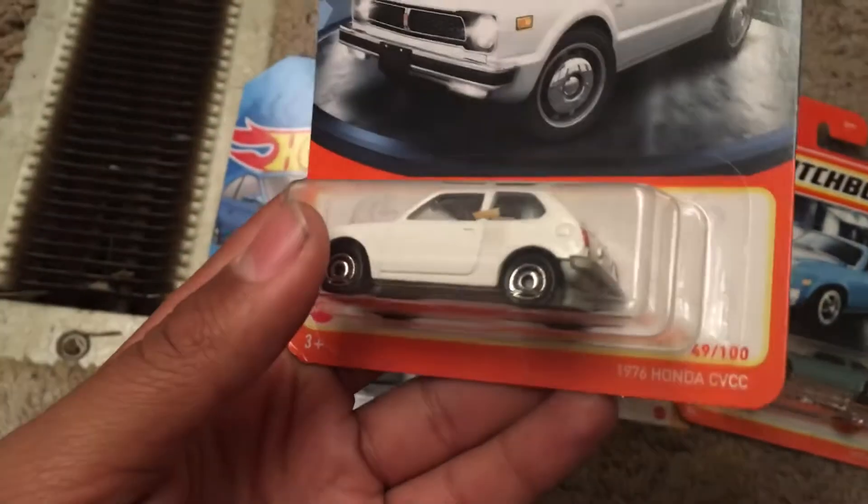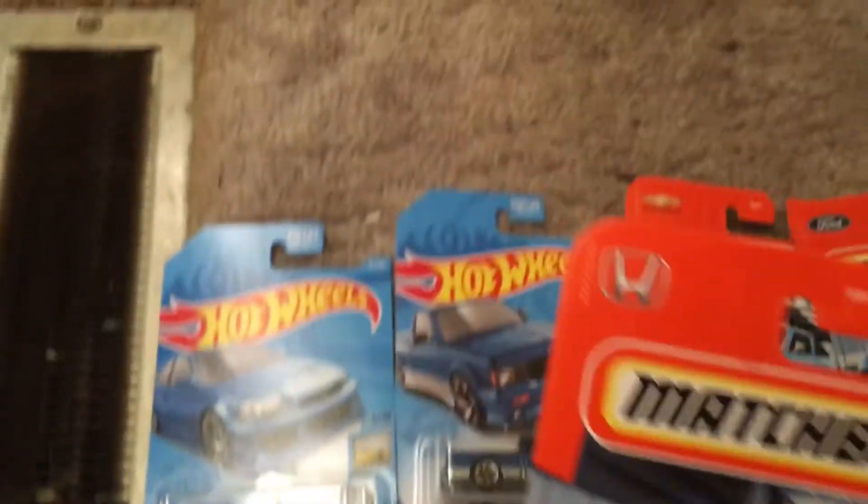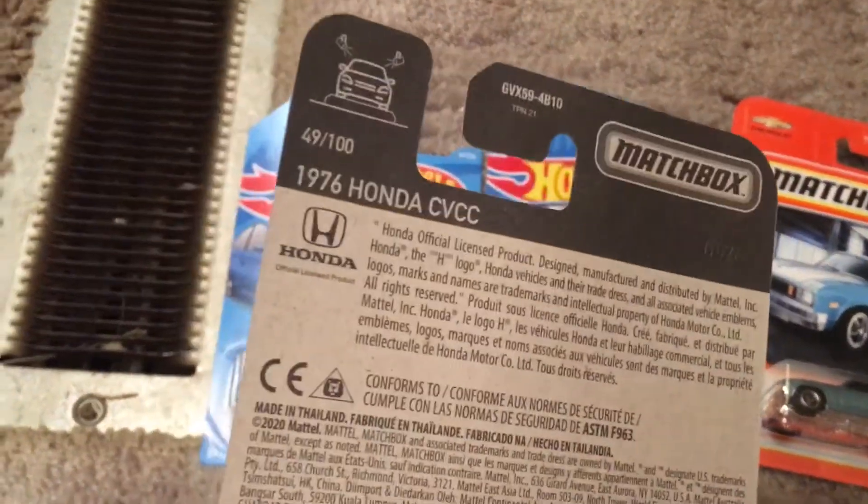We got the 1976 Honda CVCC and it's number 49 out of 100. There's the Honda logo right there, and there's the Honda trademark.